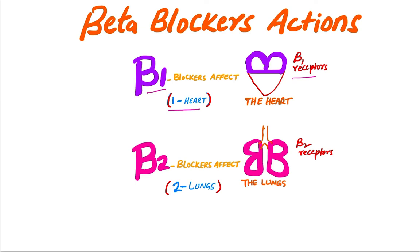On that one heart there are beta 1 receptors, so beta 1 blockers affect the beta 1 receptors. And there are two lungs — beta 2 receptors are on the lungs. Beta 2, two lungs.